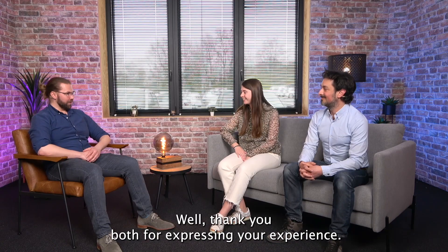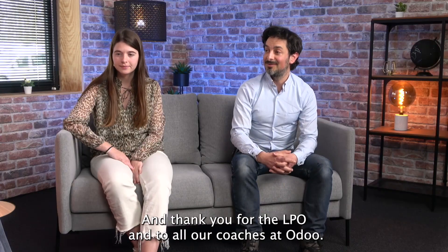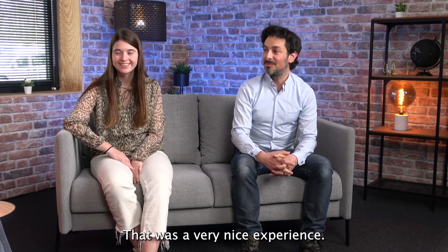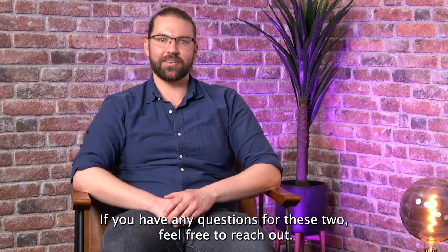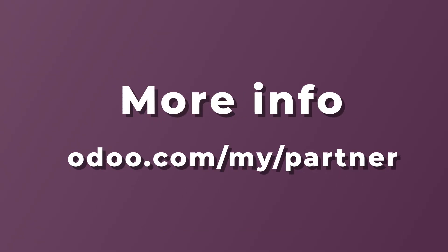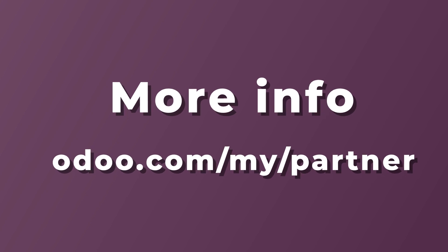Well, thank you both. Appreciate your experience. Thank you, Odoo. Thank you for the PLO and to all our coaches at Odoo — that was a very nice experience. Thank you so much. If you have any questions for these two, feel free to reach out. Otherwise, have a great day. Bye.